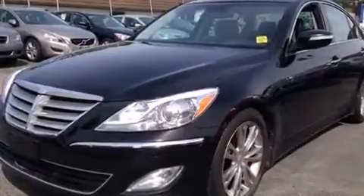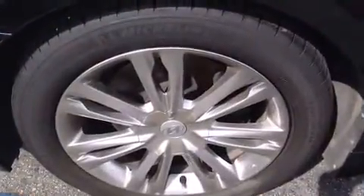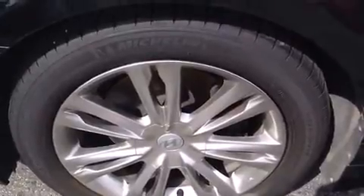Hyundai prioritized practicality, efficiency, and style by including delay off headlights, power front seats, a built-in garage door transmitter, and remote keyless entry.